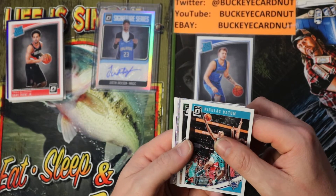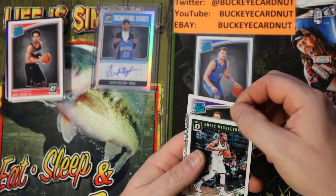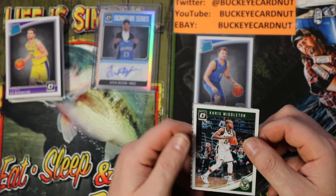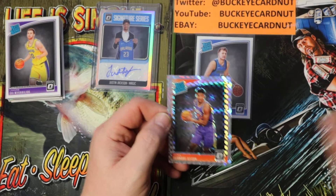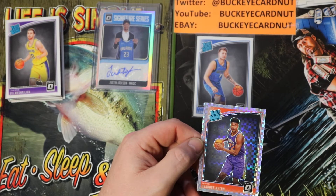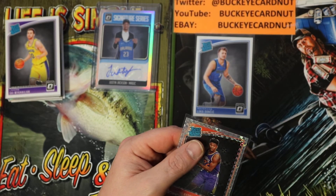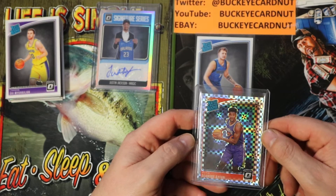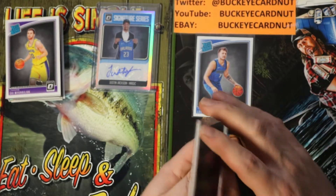Oh! Checkerboard! It's a rated rookie — oh my goodness! Nicholas Batum... wow, talk about a great box here. Oh my goodness — that is so sick! I don't know how rare these are or what they're numbered to, but the mega box says these are ultra rare. Number one pick in the draft — DeAndre Ayton, Optic Rated Rookie Checkerboard! Is that not sick? Wow. Wowzer.